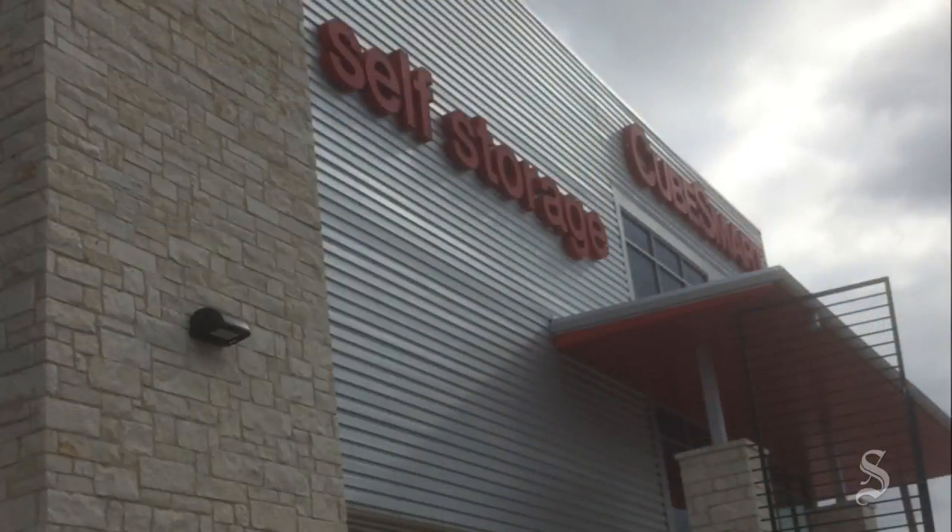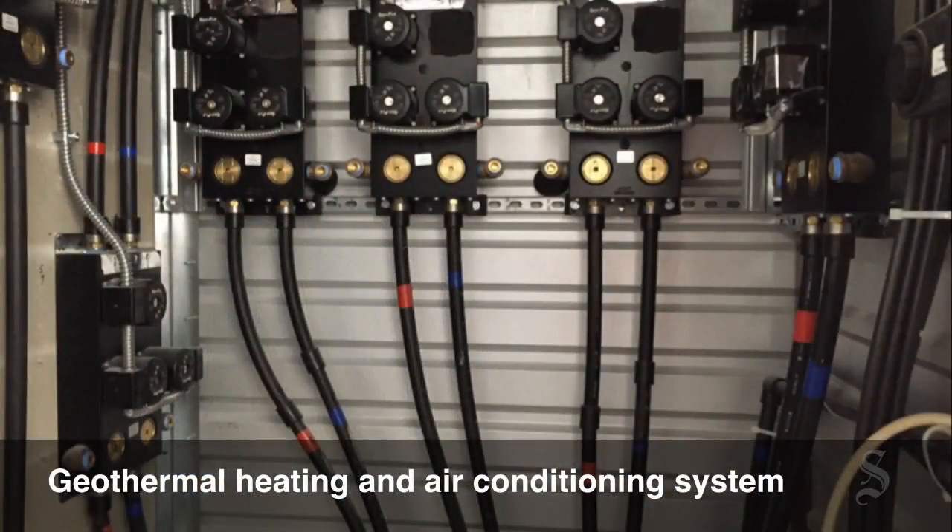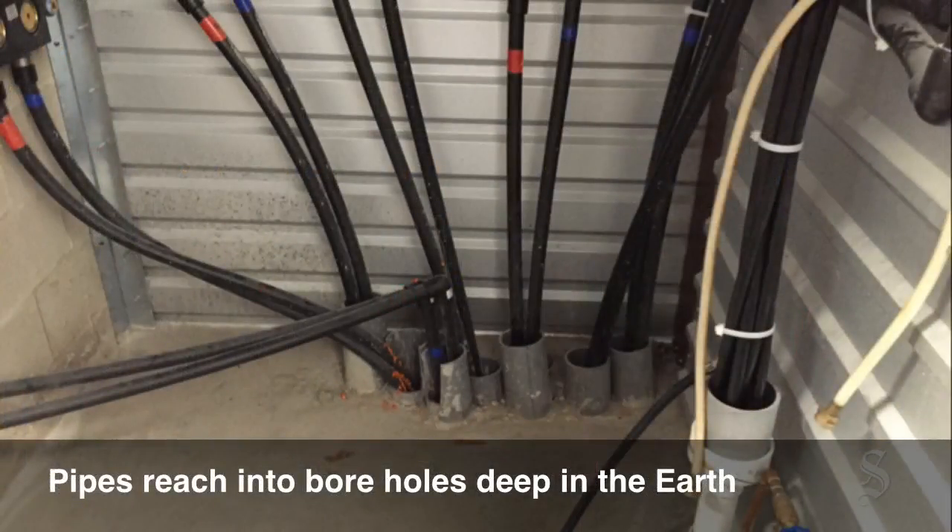We're here at the newest CubeSmart self storage facility on Ben White and Montopolis. We're really excited about this new facility. It encompasses all the top-notch customer service and facility standards that CubeSmart holds, as well as a lot of environmental efficiencies that we're excited about, which Bob will speak more to.